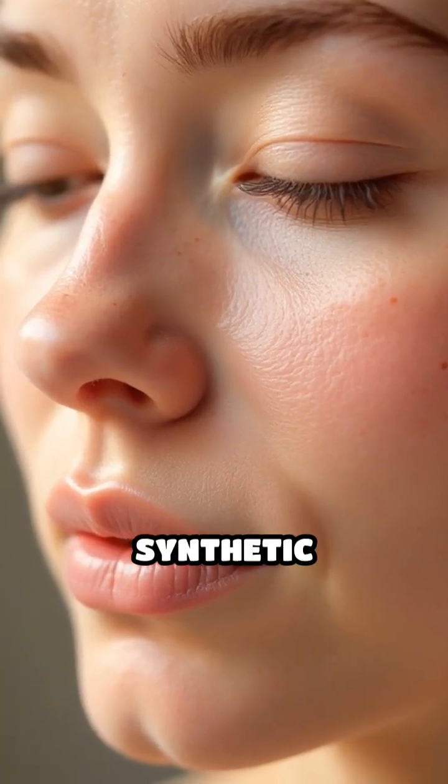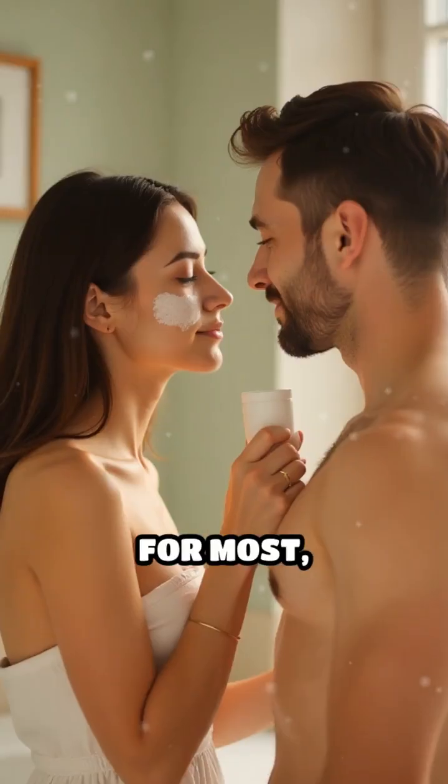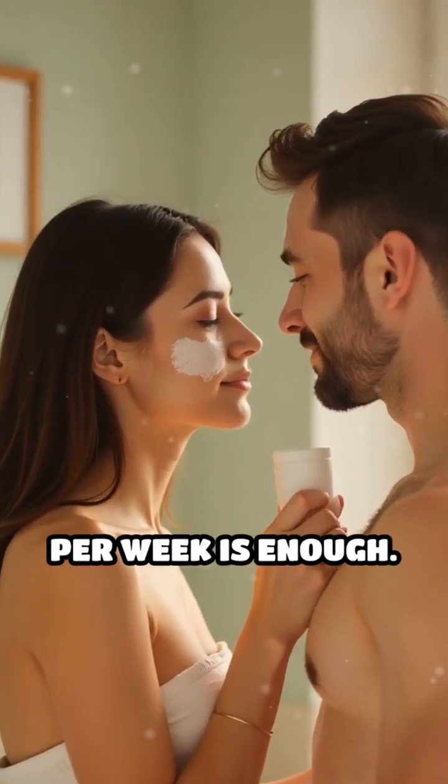Remember, over-exfoliating — whether with natural or synthetic products — can still strip the skin, causing dryness and sensitivity. For most people, exfoliating two to three times per week is enough.